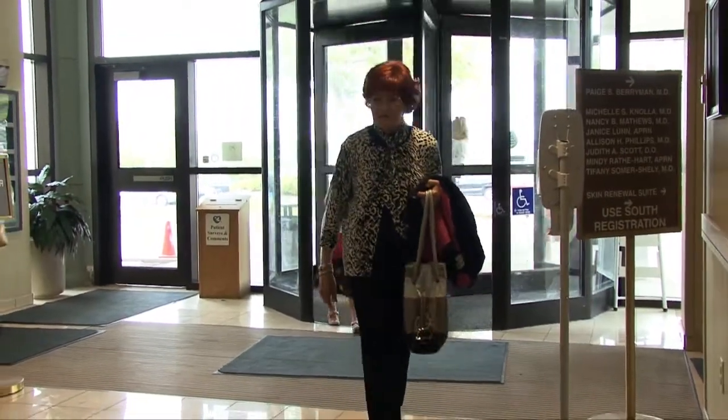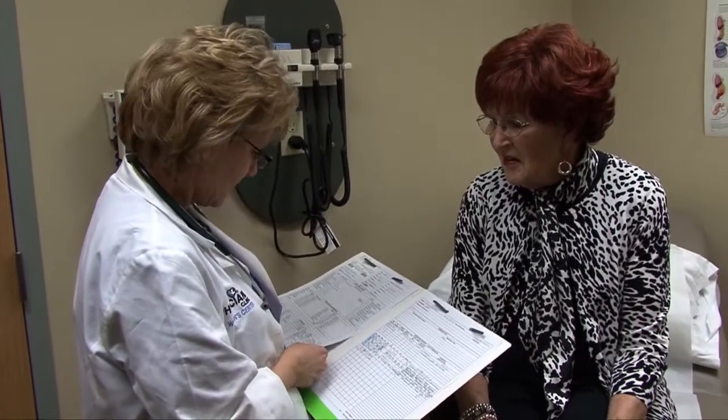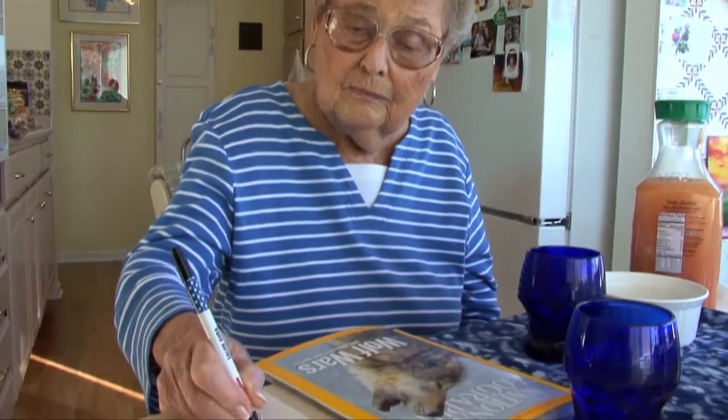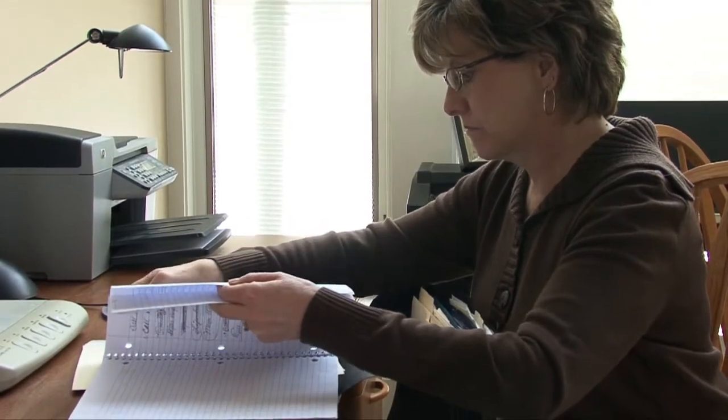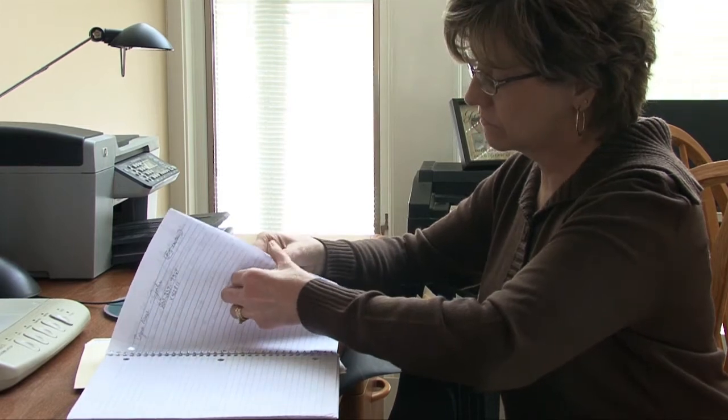The key to successful treatments is early diagnosis and the institution of an appropriate treatment plan. If you have swelling or stiffness in your joints that lasts more than two weeks, make an appointment with your primary care doctor. If possible, you should keep a symptom diary for several weeks before your appointment, as doing so can help you keep track of pertinent facts about your condition and also help you track changes that may occur.